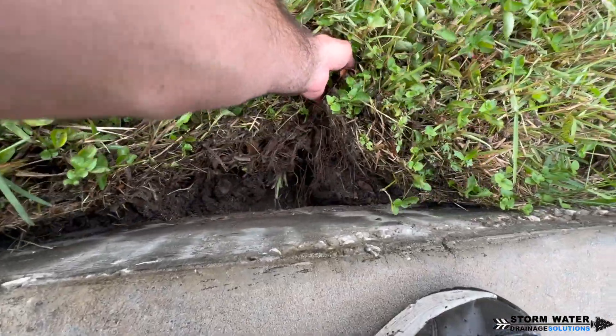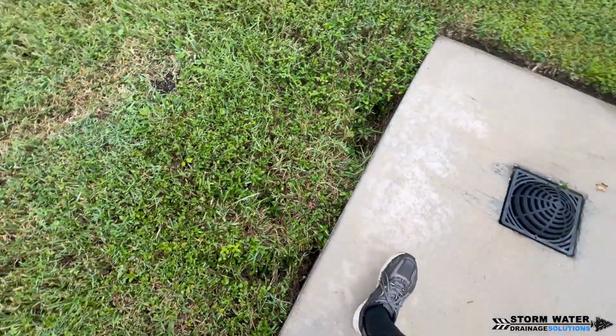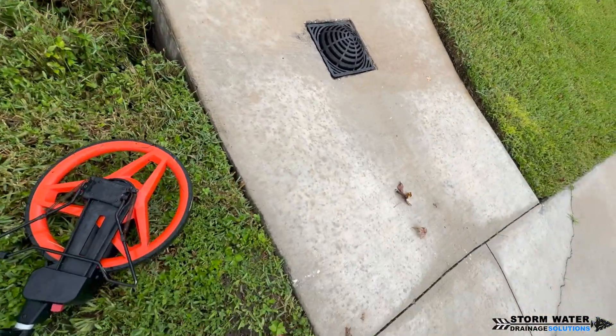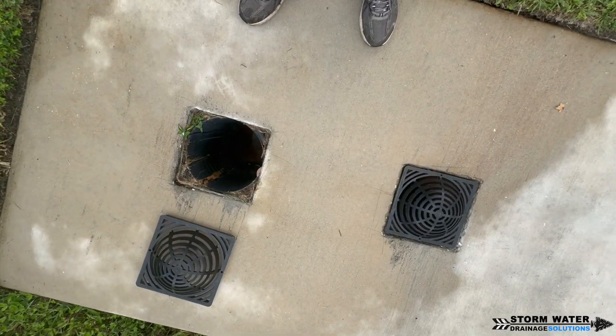You can see how much dirt and sediment is being pulled into this system. When I talked with the client, he said that French drains were put in at a later date through the yard and they were tied in to this system. I suspect that is the problem — they were not tied in correctly.